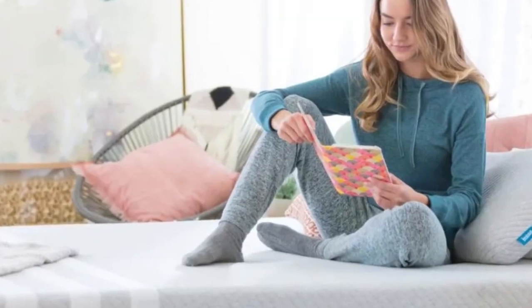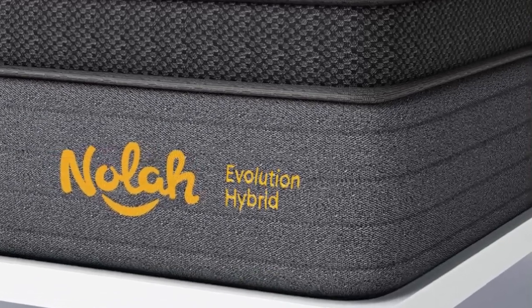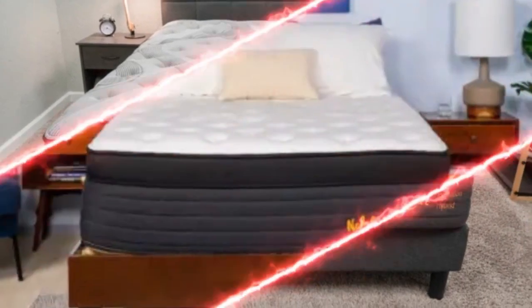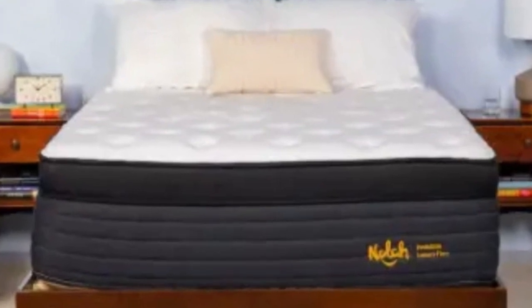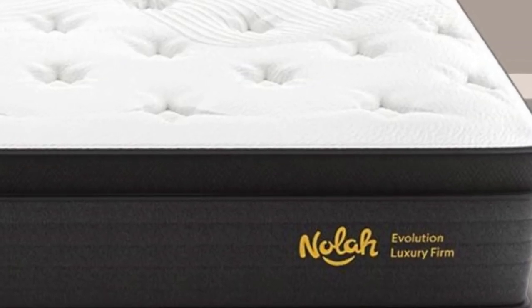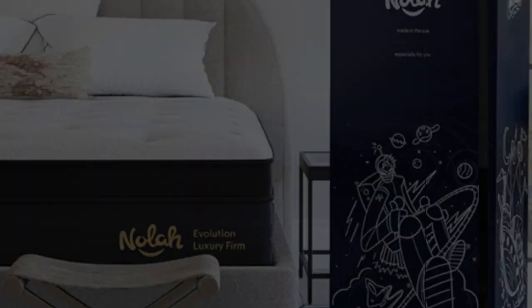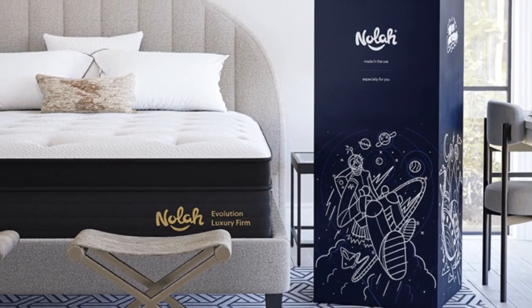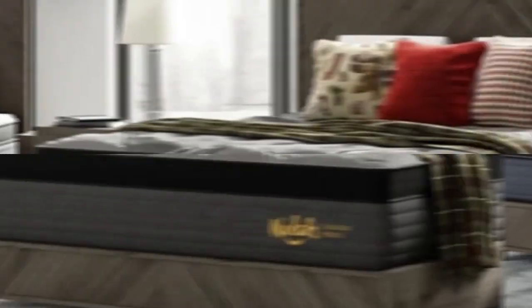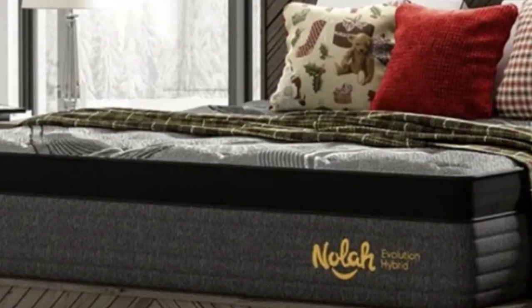The Nolah Evolution 15 is a quintessential hybrid because it contours to the body and alleviates pressure for side sleepers without sacrificing the support of a coil system. A Eurotop cover padded with soft foam creates a plush surface, while two additional foam layers provide cushioning for sensitive areas along the spine. The support core is divided into zones based on coil gauge, providing extra reinforcement for the lower back and hips — two areas greatly affected by sciatica pain. Sturdier coils also line the perimeter to prevent deep sinkage.